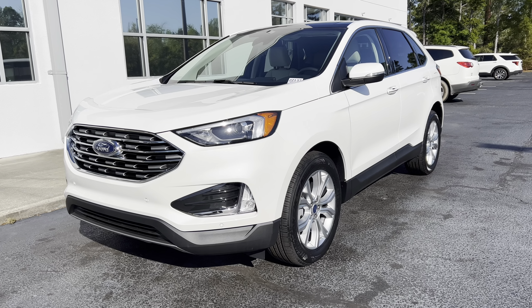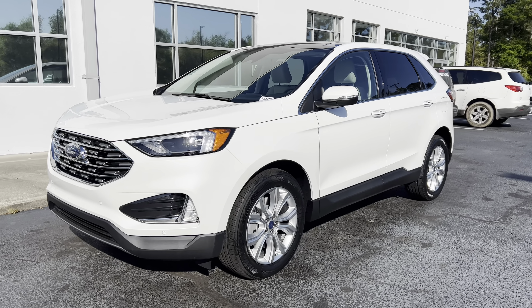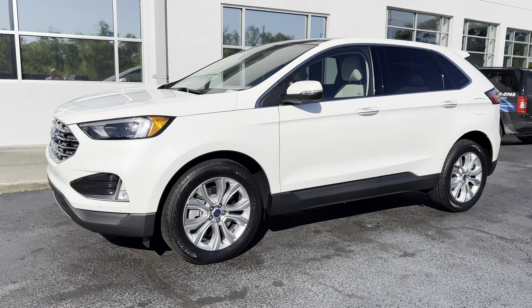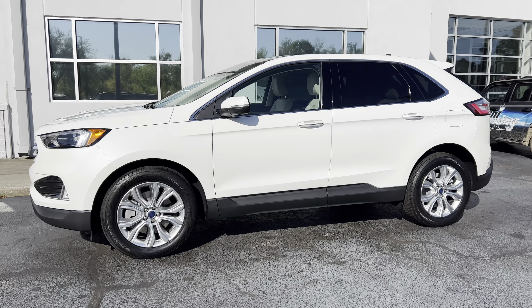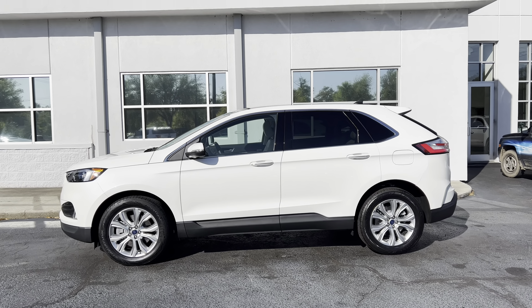Hey friends, this is Dave Clayton. I want to show you this Titanium Edge real quick — let's walk around it so you can see how beautiful it is. This color is sparkly. The Titanium trim has got about everything you can get, and I'm going to show you just how much.